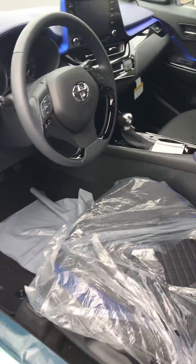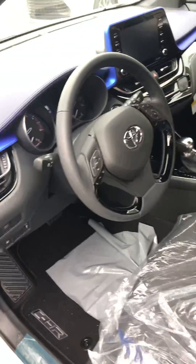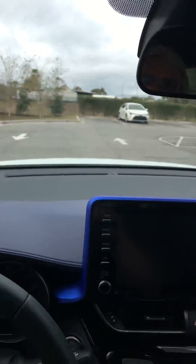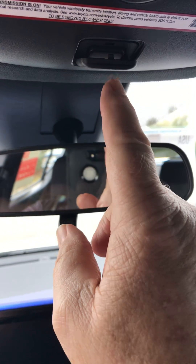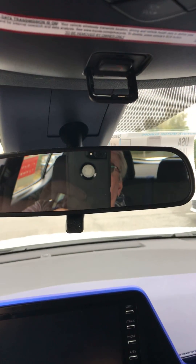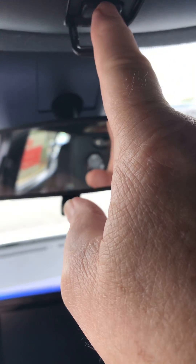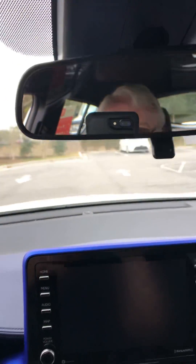On the inside, the cloth seats are very nicely appointed. Also, all new Toyotas come with an SOS or Safety Connect feature. If you were in an accident and an airbag deployed, emergency services would automatically be called for you. If you have some other type of emergency, you can press this button and connect live with somebody — a very important safety feature.